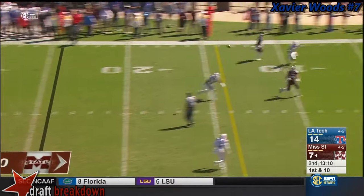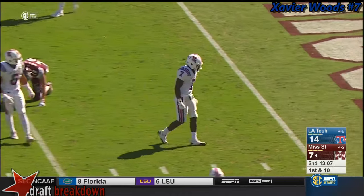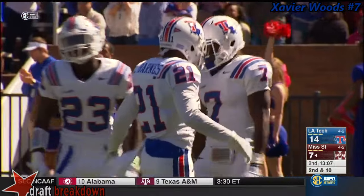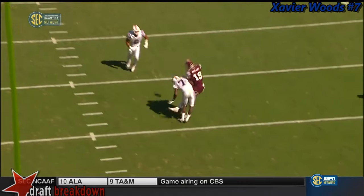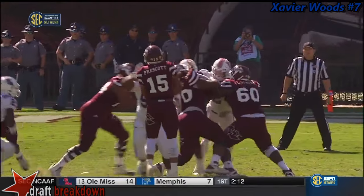Here comes heavy pressure. He throws over the middle and the pass is jarred loose by Xavier Woods. It was intended for Gus Wally, and Woods laid a monstrous hit. I think Woods is going to put the face mask right on the football. Nice play action by Dak Prescott — shoulder goes right into the pigskin, jars that thing loose.